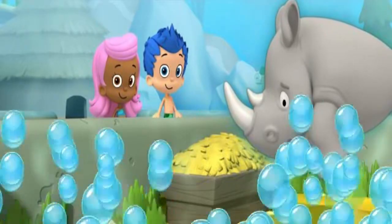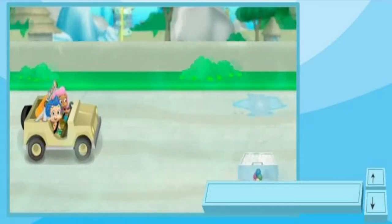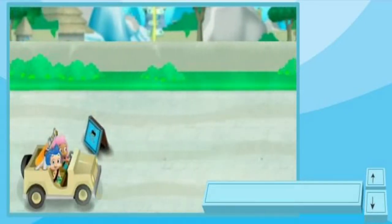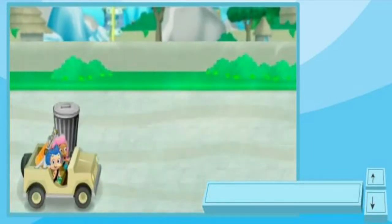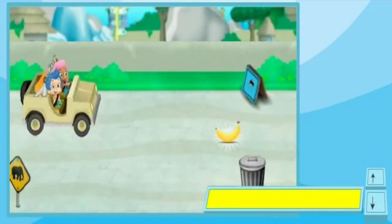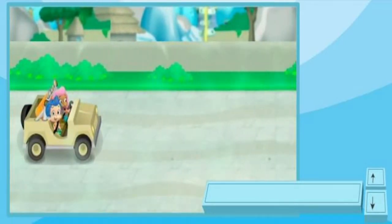Come on! We get to drive the zoo rover. Cool! Help us steer. To move around things in our way, press the up and down arrows on the keyboard. Or press the space bar to jump over them.